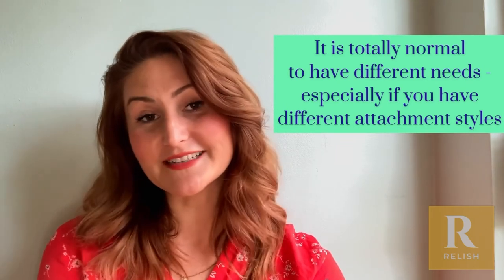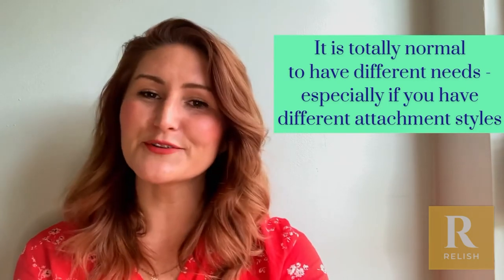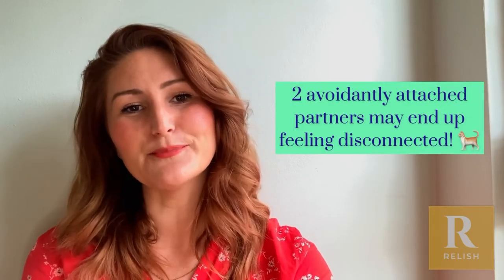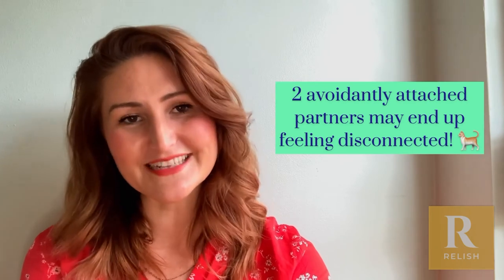If you're both avoidantly attached, that's not so bad, but it also means that you could just end up avoiding each other and not necessarily getting close, because you're both so fiercely independent.